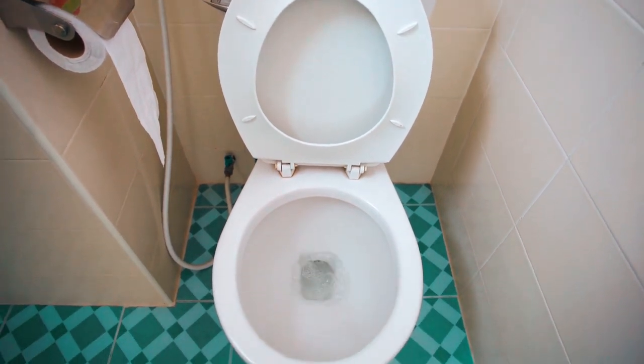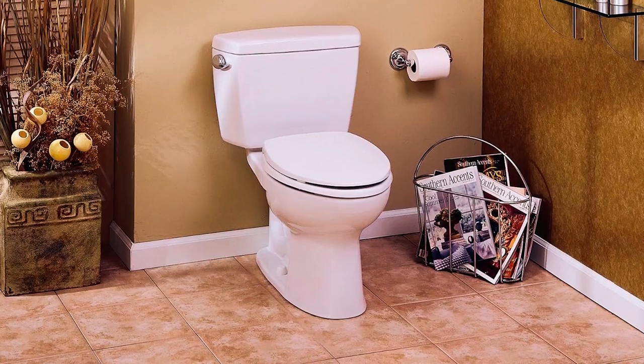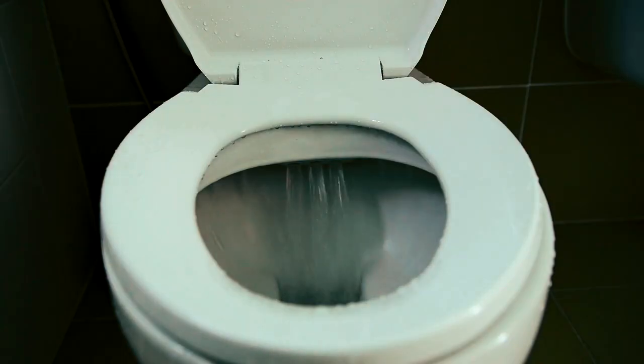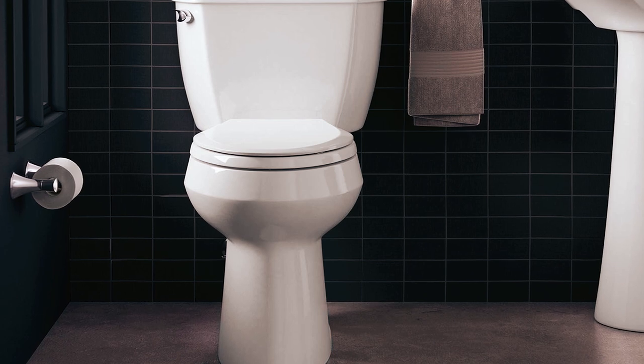Hey there, bathroom aficionados and plumbing enthusiasts. Ready to upgrade your bathroom experience? Get ready to discover the best pressure assist toilets. Say goodbye to clogs and hello to powerful flushes. Whether you're a homeowner or a plumber, these toilets are a game changer.